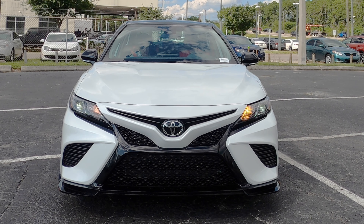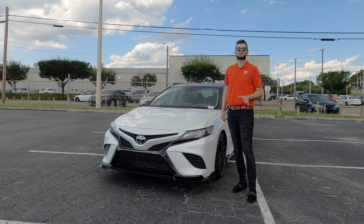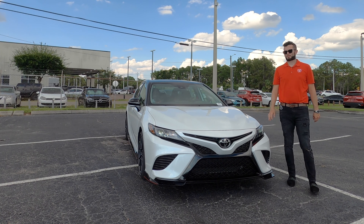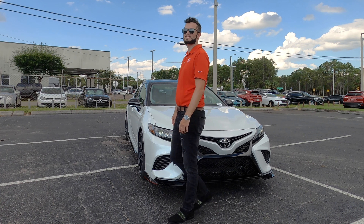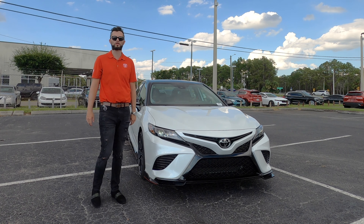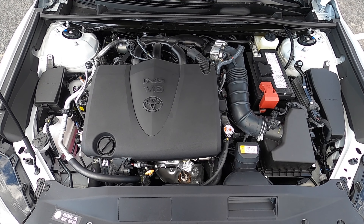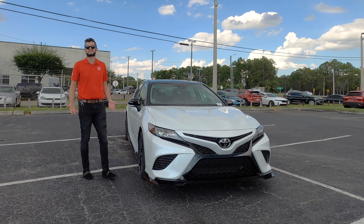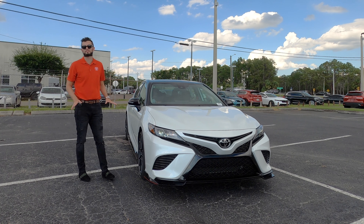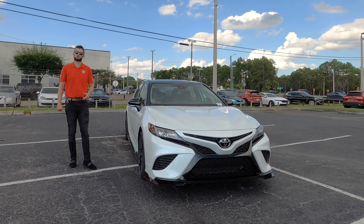It is a carryover from the '23, but the engine underneath is still something special — a naturally aspirated V6, 3.5-liter with 301 horsepower and 267 pound-feet of torque, paired to an eight-speed automatic transmission. It achieves 22 MPGs city and 31 MPGs highway, reaching 60 miles per hour in around six seconds. It's not track worthy, but it's quick when you're talking about a family car transformed into a sports car.